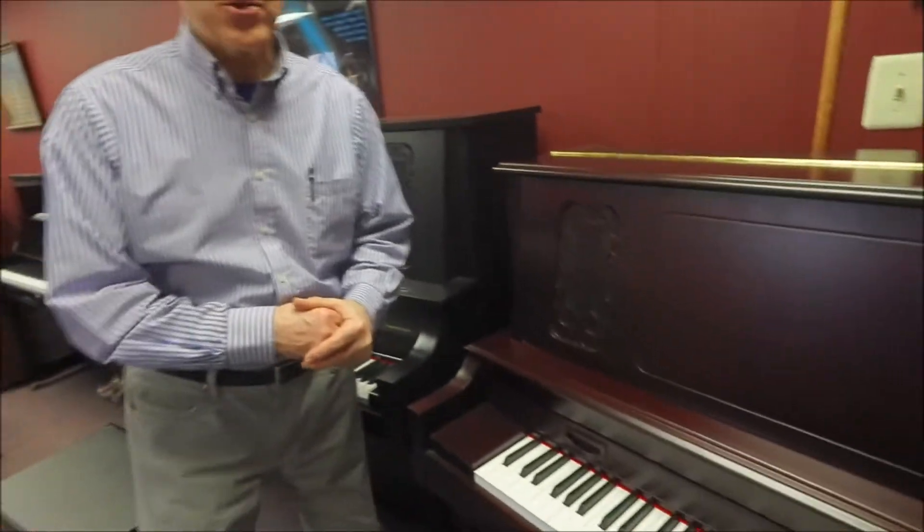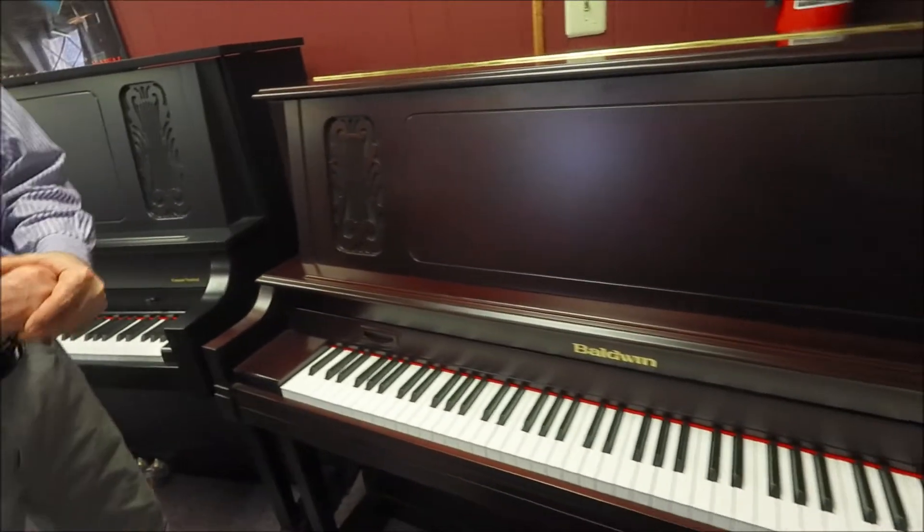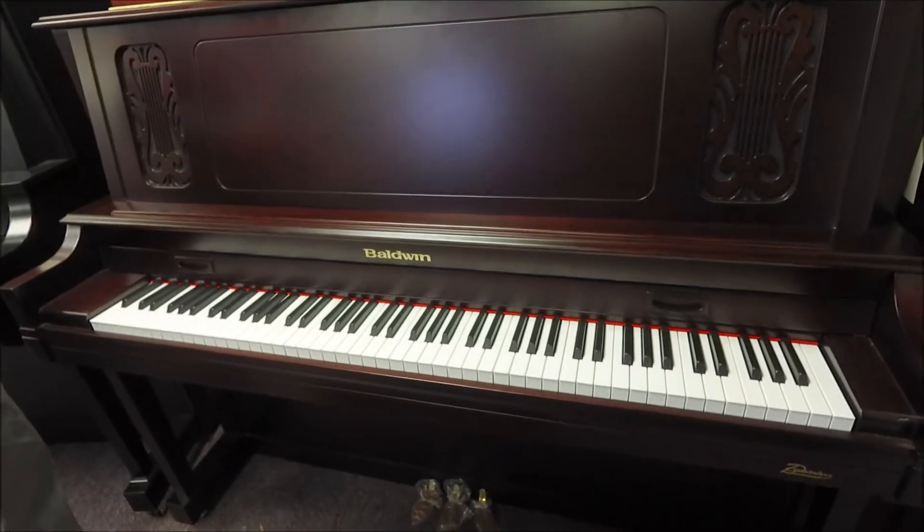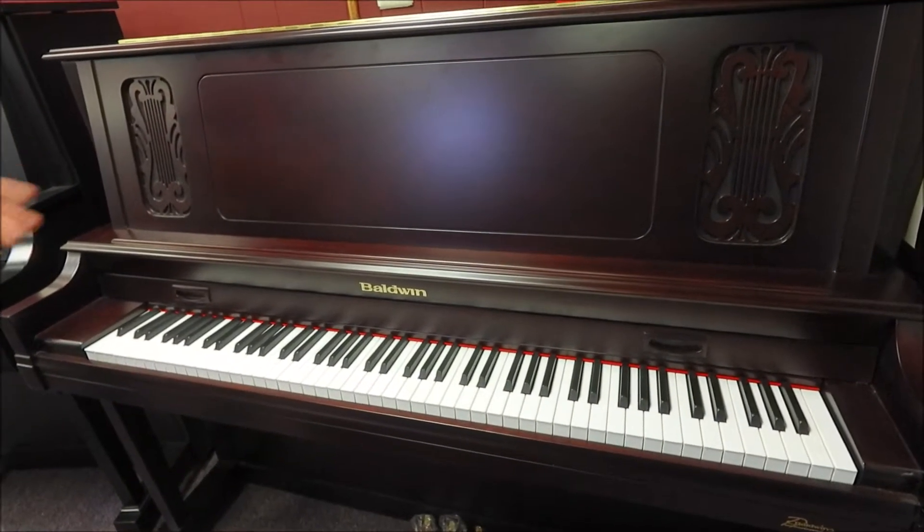Hello, Tom the manager here at Taylor's Music Store's vertical piano room, and I'm standing in front of one of the most beautiful pianos we have in the store. This is the Baldwin BPX5 49 inch professional level studio piano, and it really is beautiful.